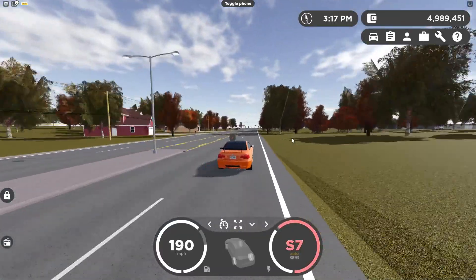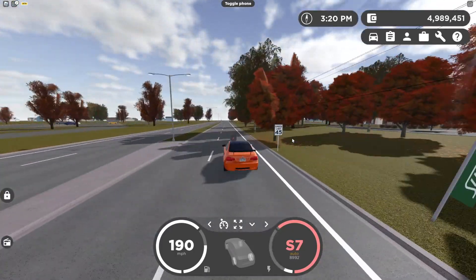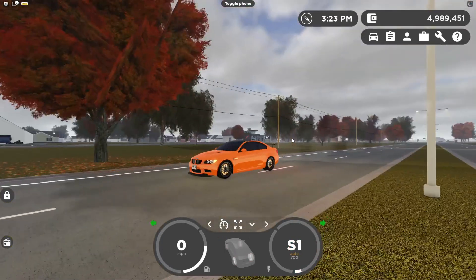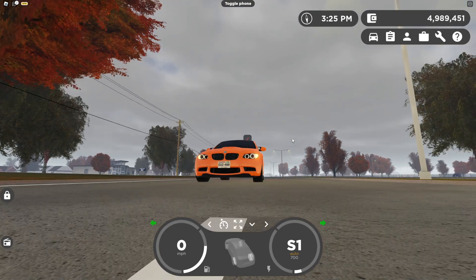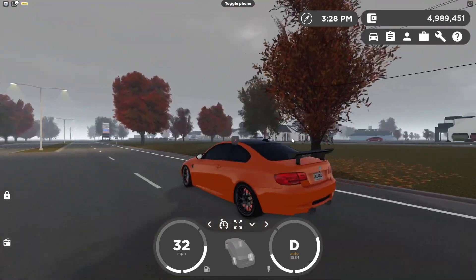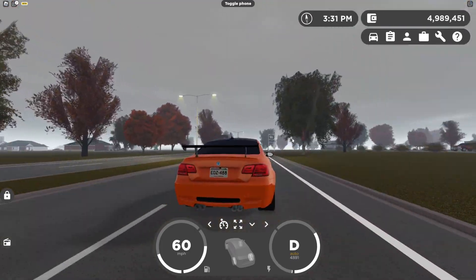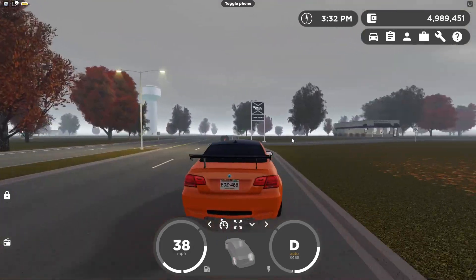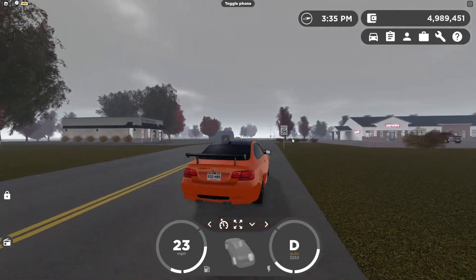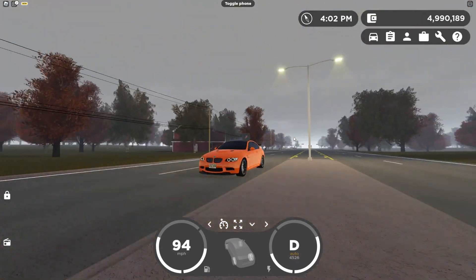The BMW tops out at 190 miles per hour in 7th gear. After the brake test, that is one insane speed — I hadn't even tested it before and it's crazy fast. This is a very nice BMW in Greenville and I can actually see myself driving this in future videos.